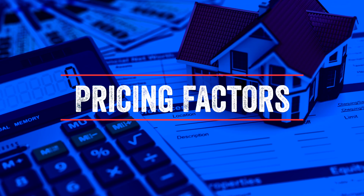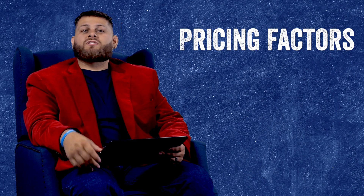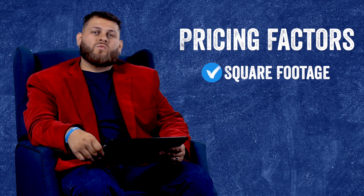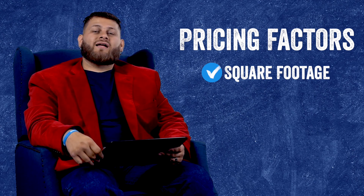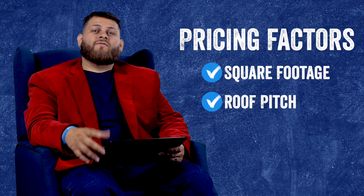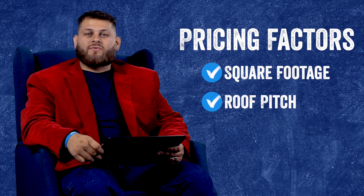Now we're going to check out some of the factors that will determine this price for you. First we're going to look at the square footage — like any spray foam insulation project, square footage will be key. Next we're going to check out the pitch. How steep is your attic roof deck? If we are insulating the roof deck and it's really high and really steep, that's going to drive up the square footage.